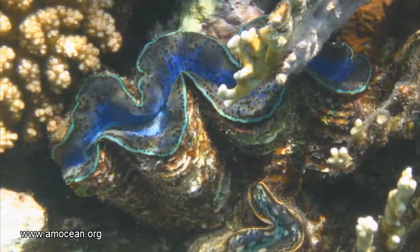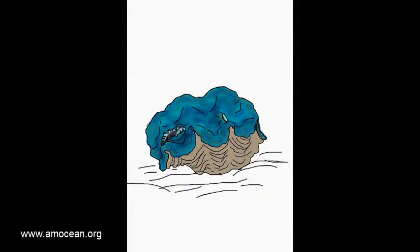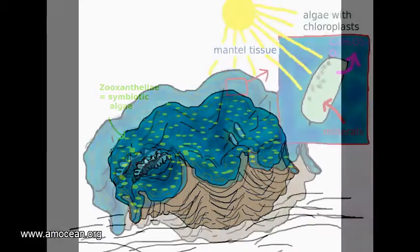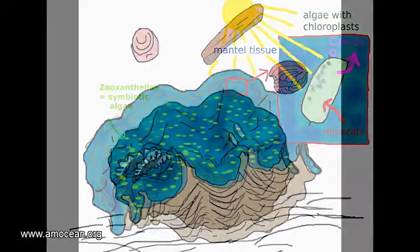The reason for this is symbiotic algae, zooxanthellae, living in the mantle — the visible fleshy part of the clam. Those symbiotic algae, like all plants, can assimilate minerals and use the energy of sunlight in order to form carbohydrates. The Tridacna genus is the only one among all the bivalves which has those zooxanthellae, or symbiotic algae.